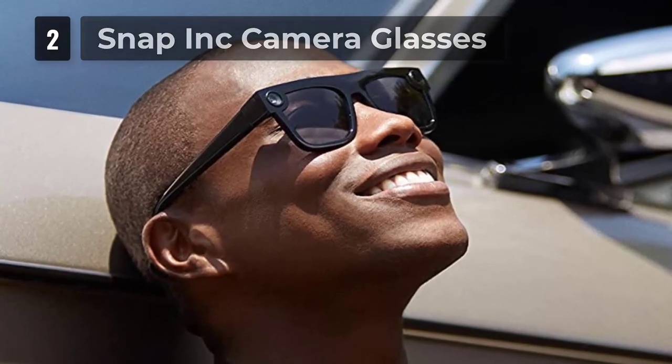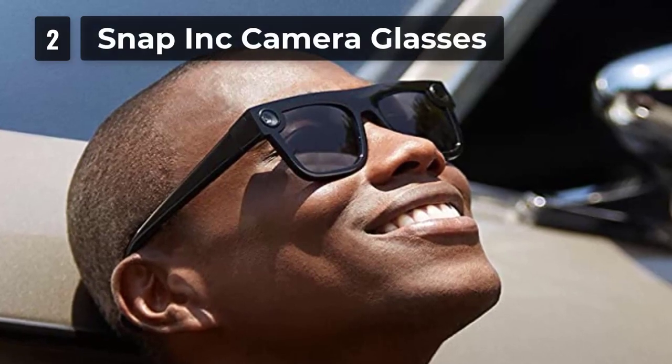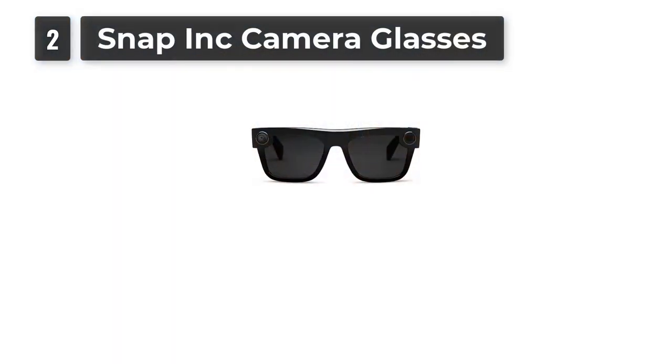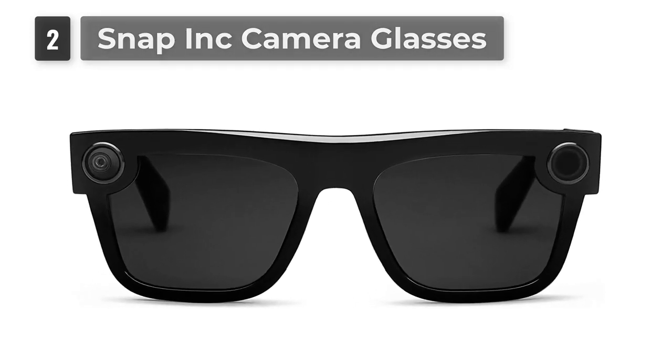Recharge the charging case over USB with the included charging cable. When your phone's nearby, spectacles sync wirelessly with Snapchat, where you can view your favorite memories or personalize them with creative tools.